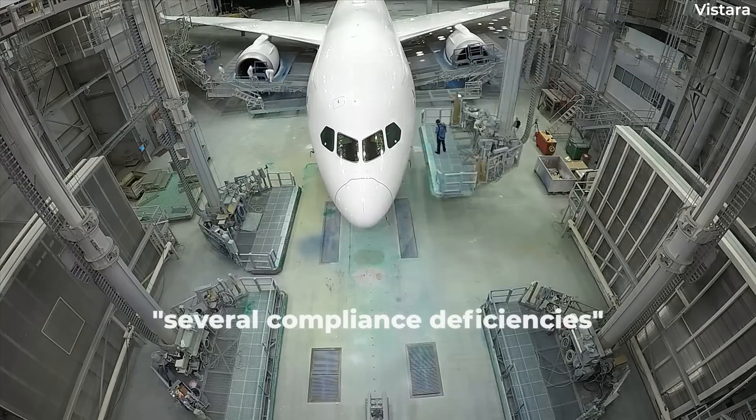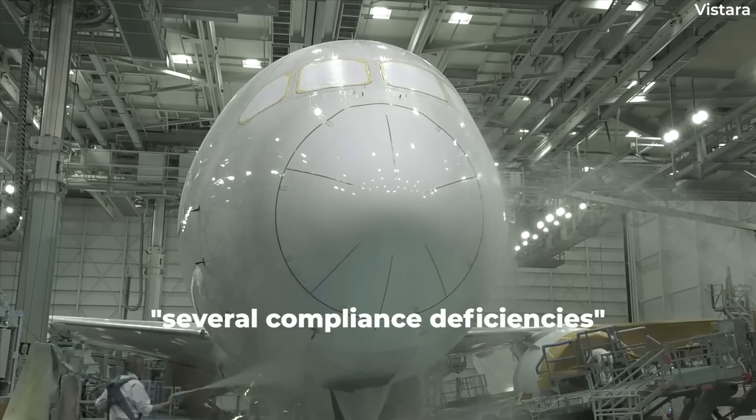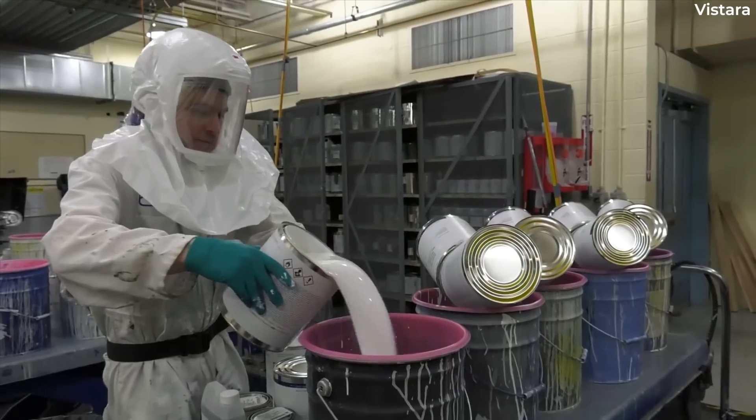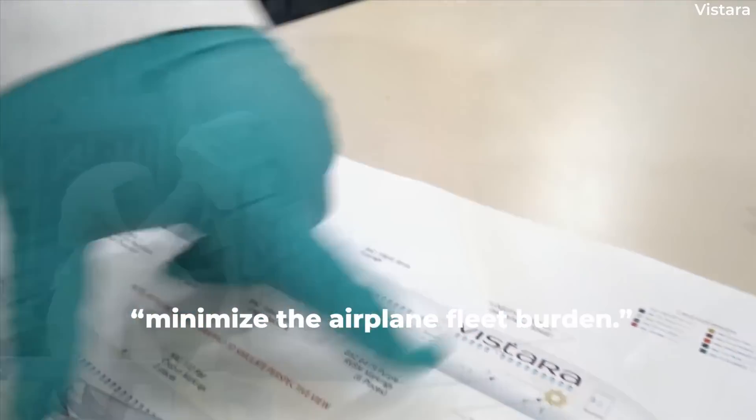According to Boeing, several compliance deficiencies are the reason for the delay in solving the problem. Boeing has requested that an exemption be made to solve the issue quickly to "minimize the airplane fleet burden."